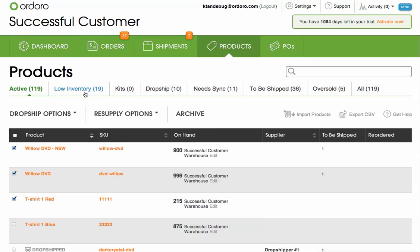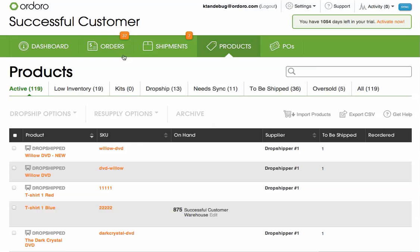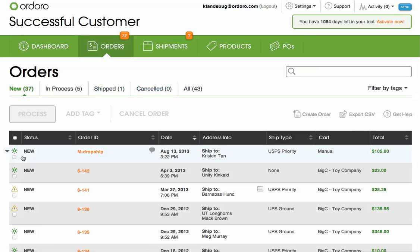Dropshipping is easy with Ordoro. As long as you've assigned your products to a supplier, Ordoro can handle the rest. After you input your orders, just select them and then click the process button. Ordoro applies the dropshipping business rules on every order.